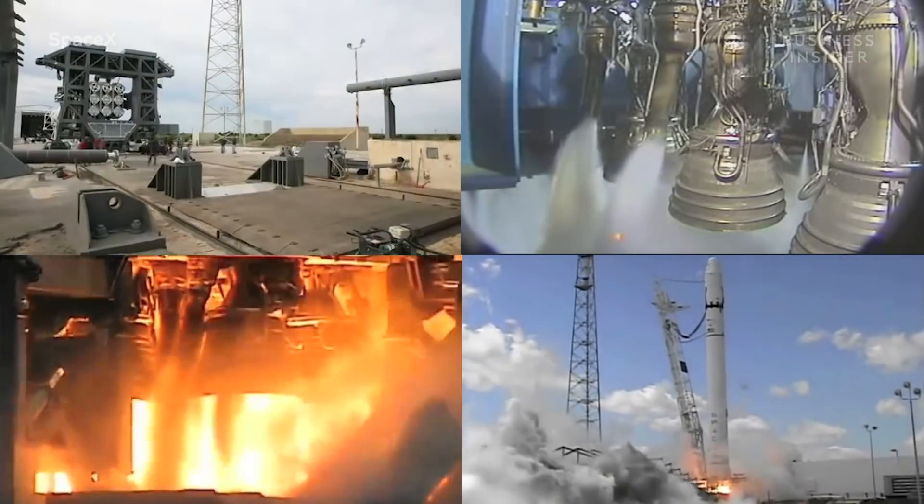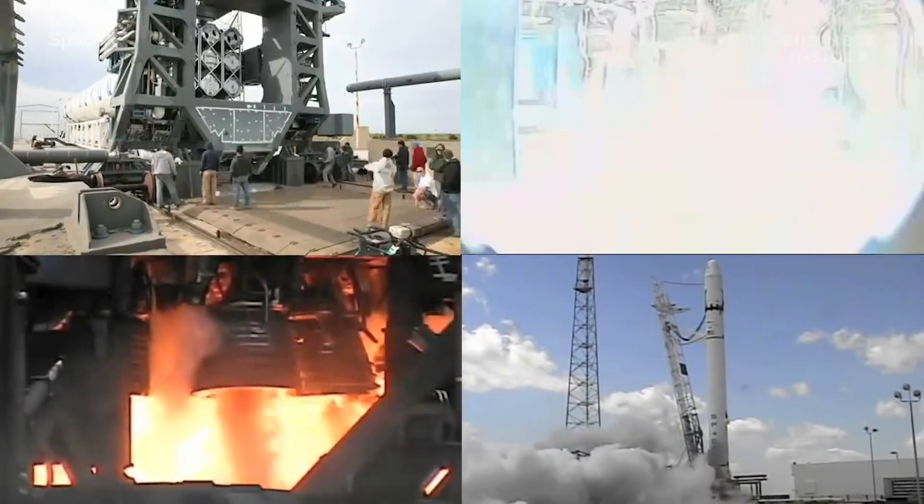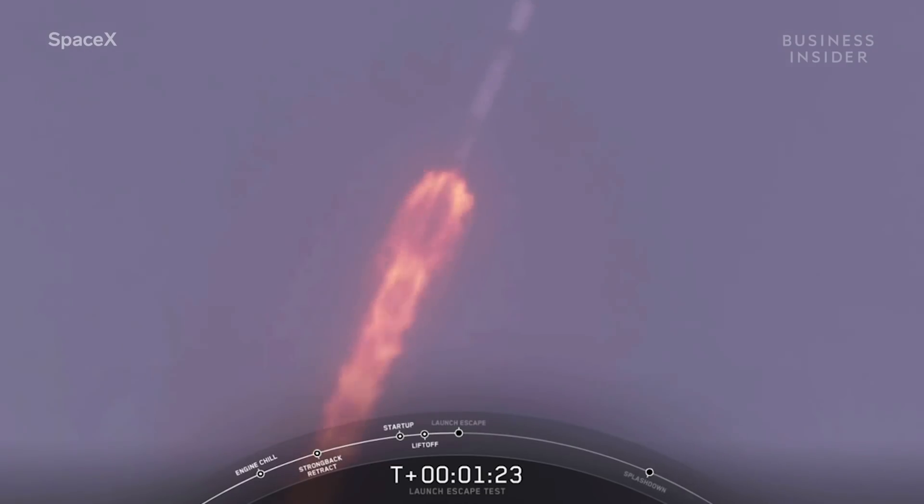SpaceX has been launching the Falcon 9 since 2010, but none of its missions have had humans aboard — just supplies for the International Space Station, satellites, and other cargo. Now SpaceX is closer to flying human passengers than ever before.